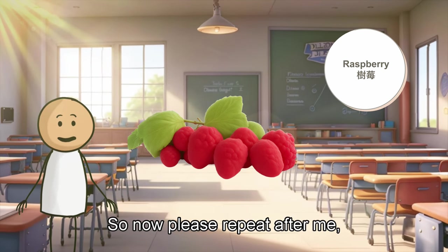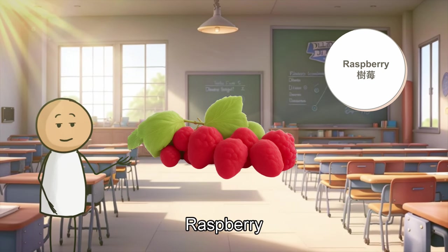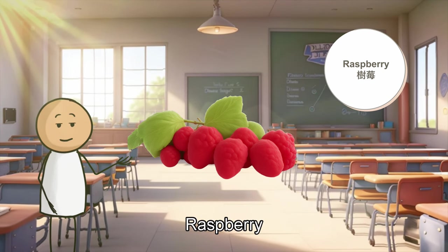So now, please repeat after me. Raspberries. Raspberries. Raspberries.